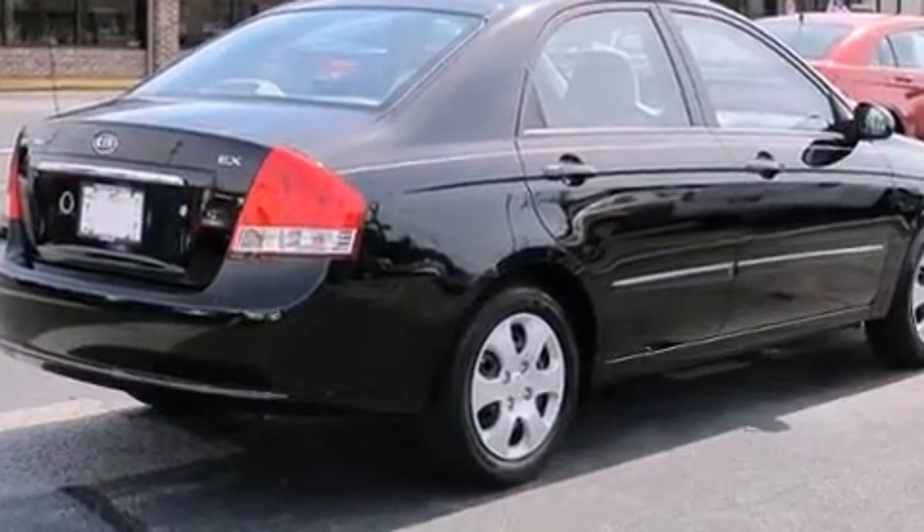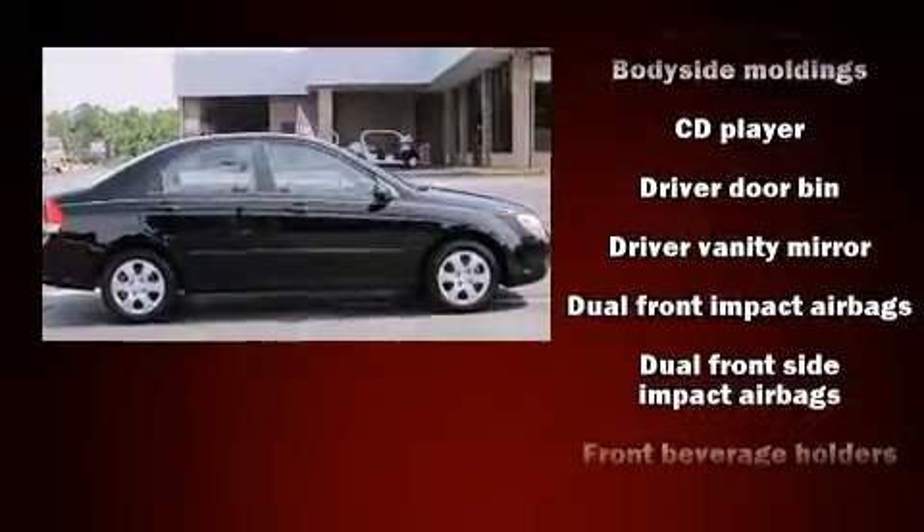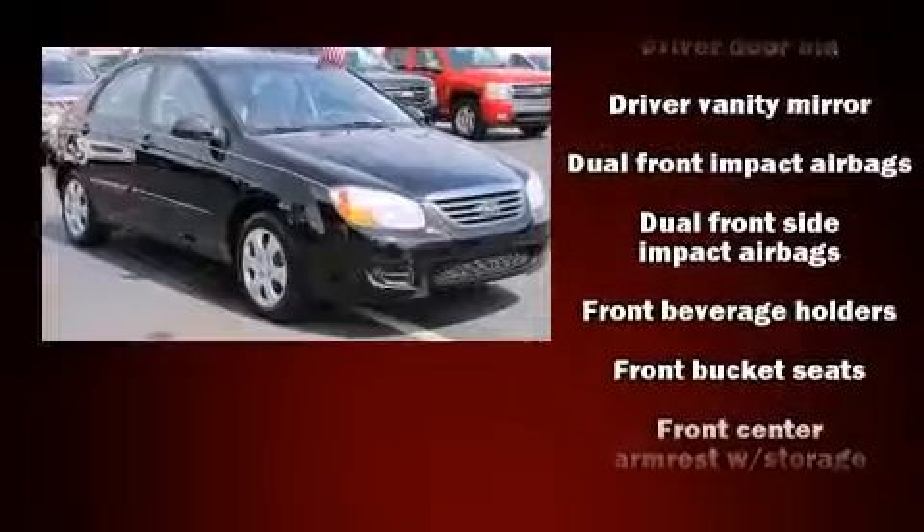Enjoy your favorite music via the stereo system, which includes a CD player with AM-FM radio, and six well-positioned speakers.